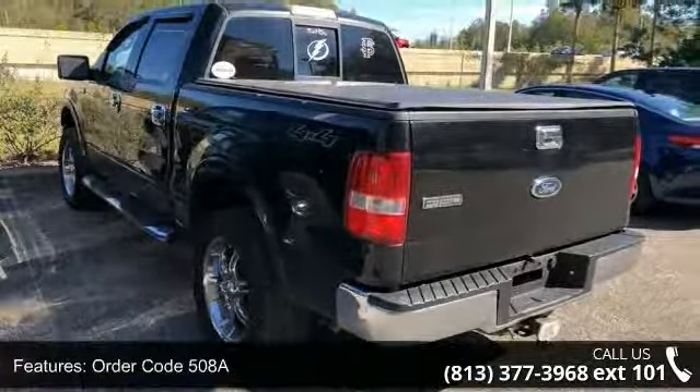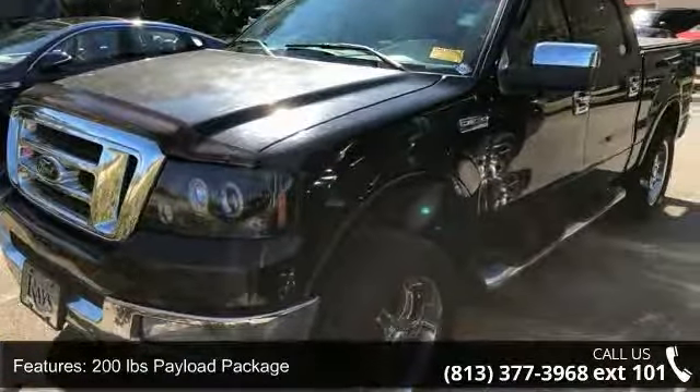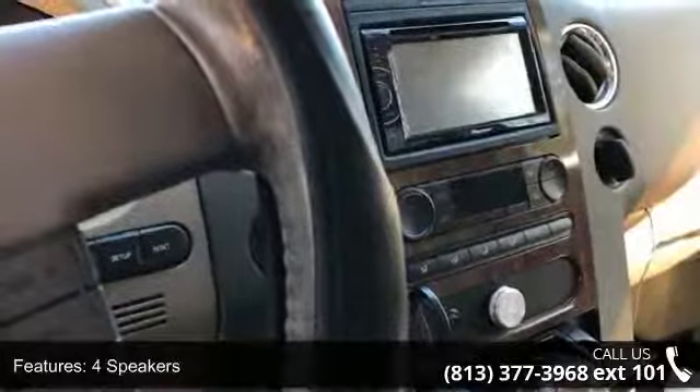Power driver's seat, power steering, power windows, and remote keyless entry. Let us put you in the driver's seat today. Call or click to schedule a test drive.